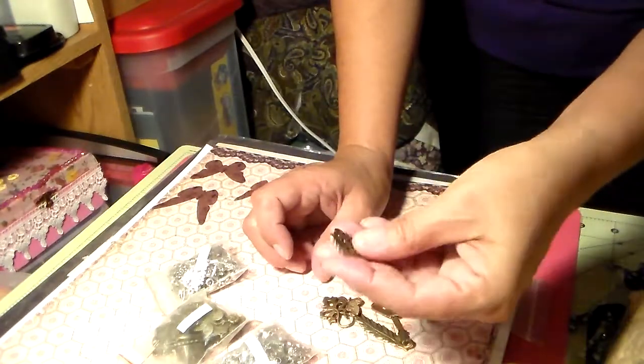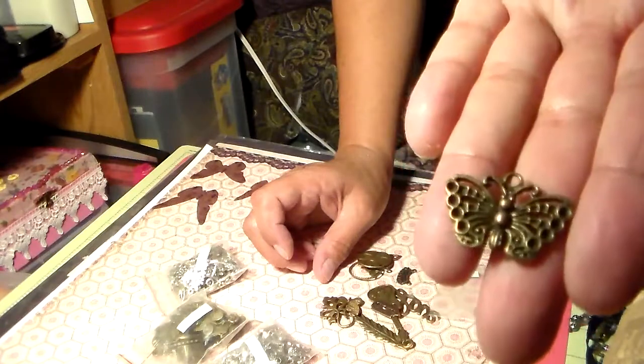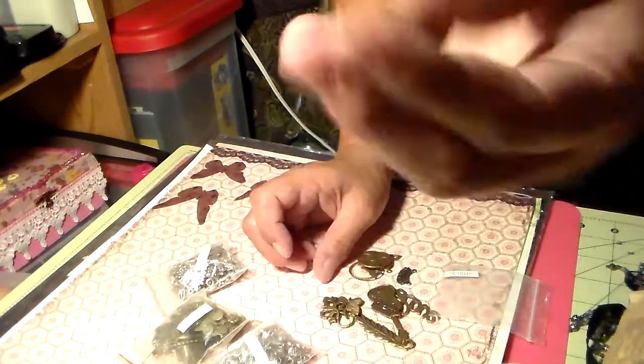So I'm going to start making some charms. Butterfly! Love that one.